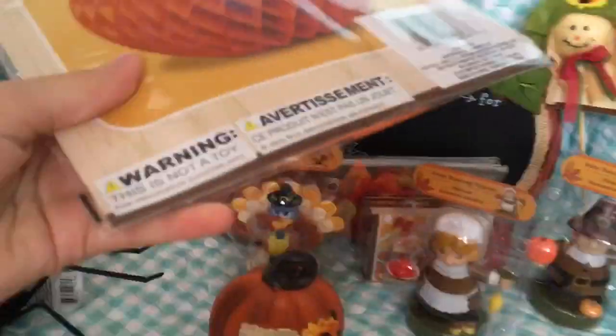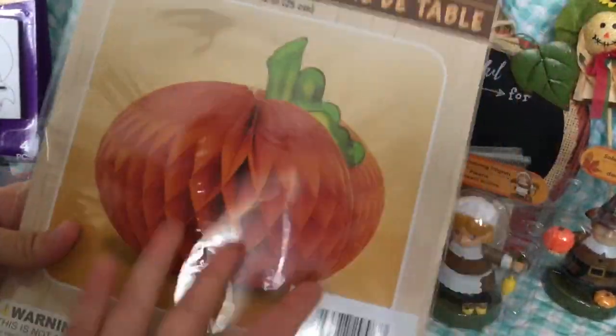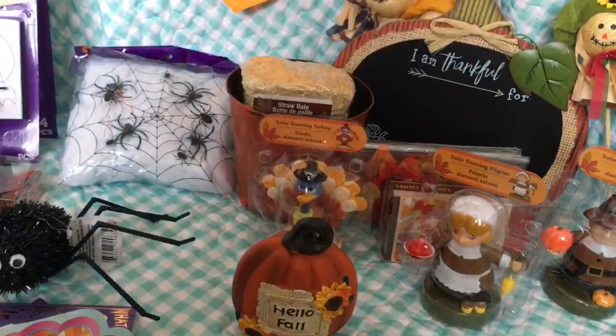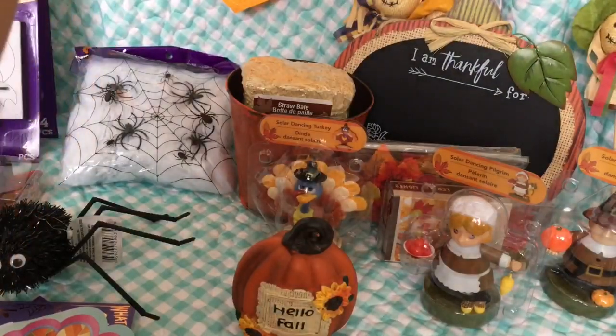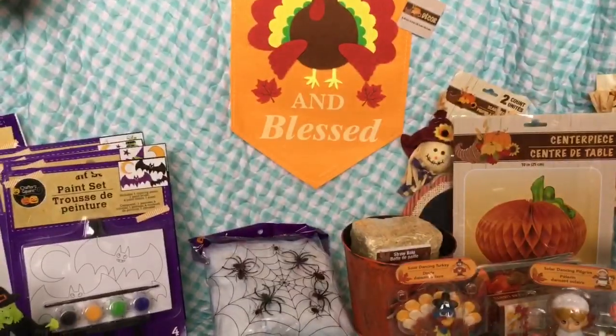Finally, the last thing I got was this pumpkin centerpiece made out of paper. I'm not sure yet if I'm gonna use it for fall or Halloween — it can work for both.